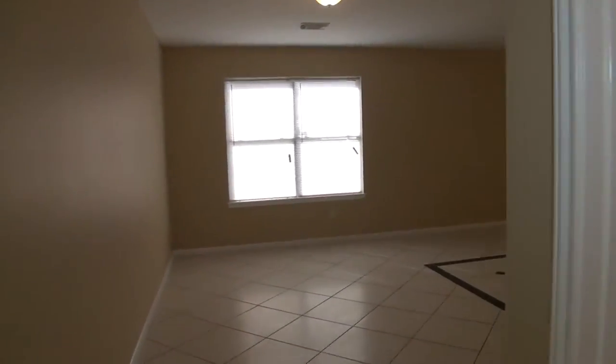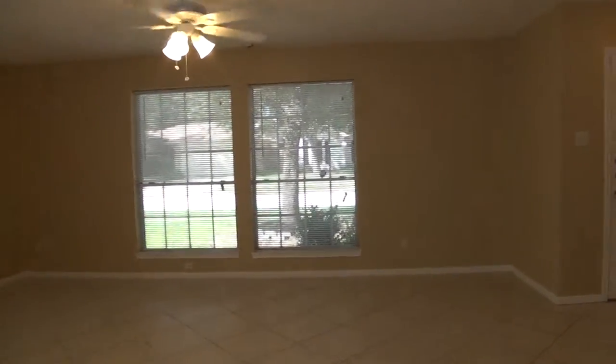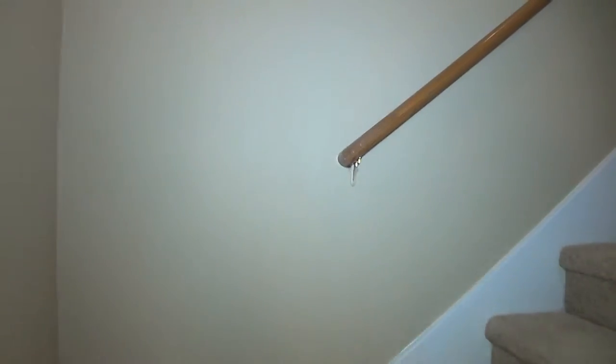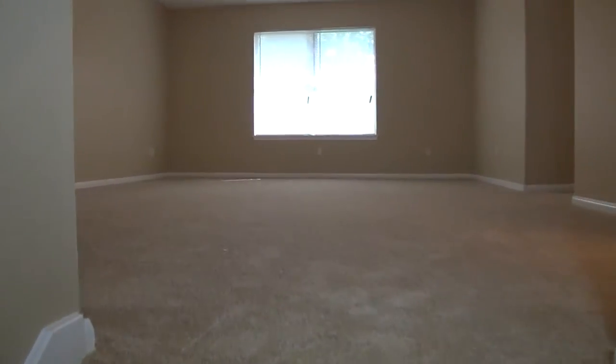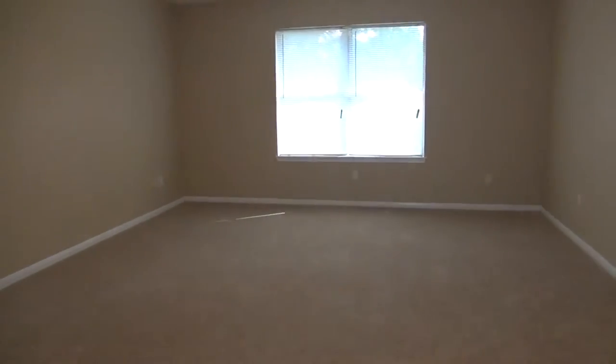Here's a closet space. So heading upstairs — the five bedrooms are upstairs. You have ceiling fans throughout the house too, which makes it really cool. The carpet here is in fantastic shape. At the top of the stairs we have a large game room.